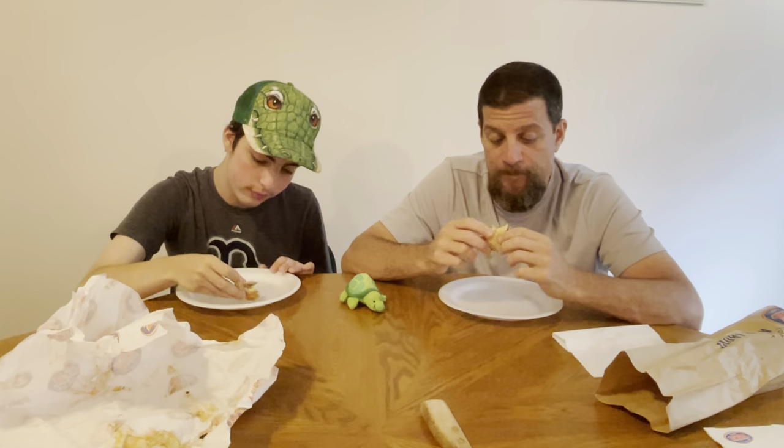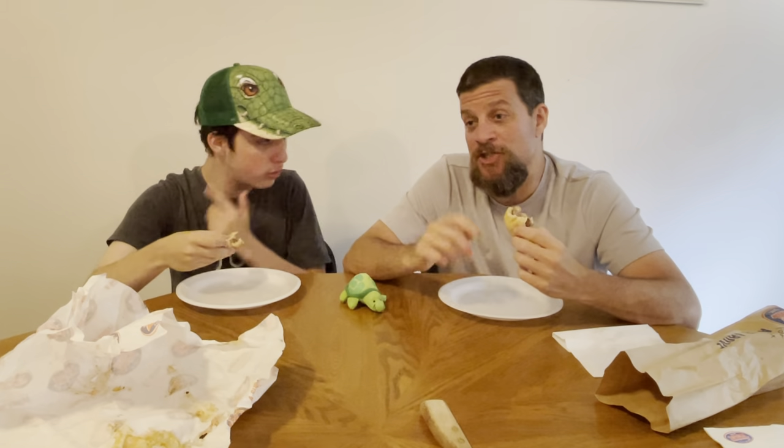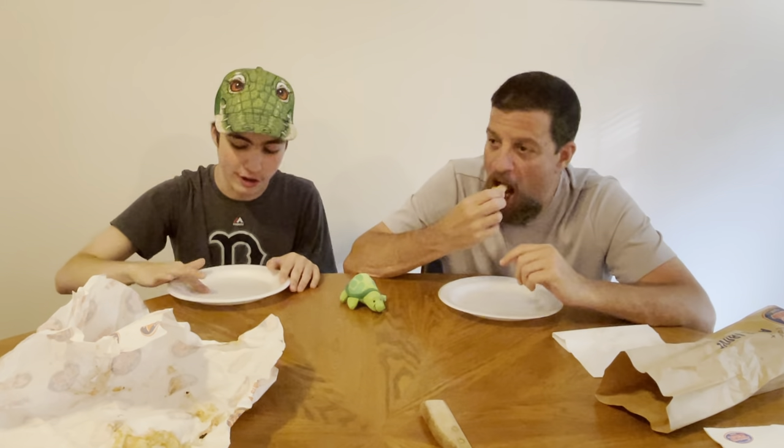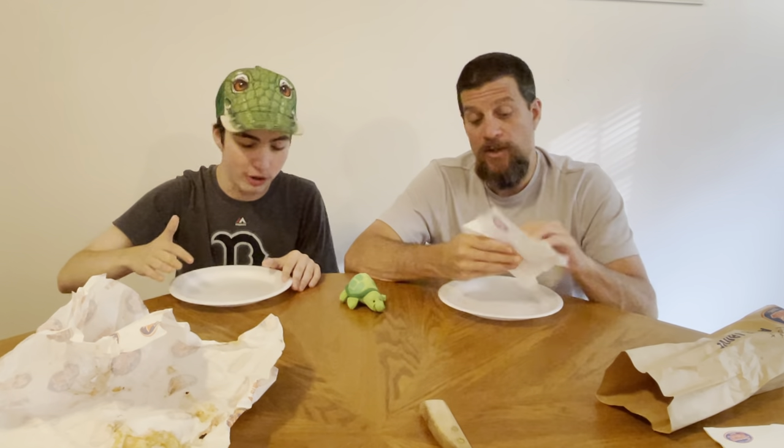I wanted to say I didn't like either one because of the price point, but I actually love both of these. I would get these again. I do not like paying $10 for a six-inch sub. As for which one is better — I think the chicken one had more flavor to me than the steak one. I have to go with the steak one; I think it has more flavor. The steak one is absolutely delicious, but the chicken one almost tasted like it had a gravy to it.